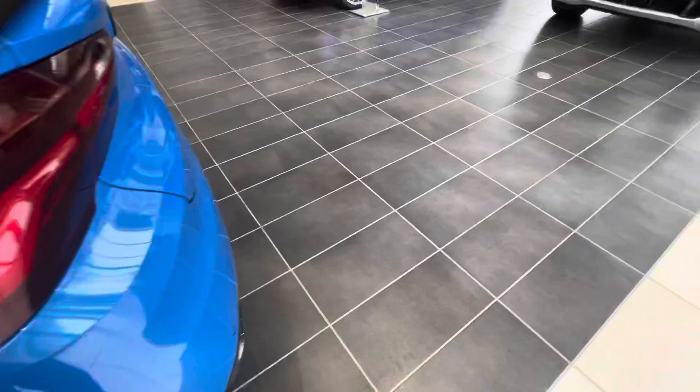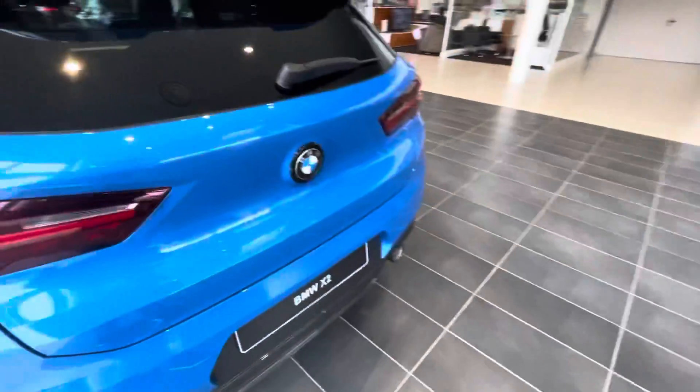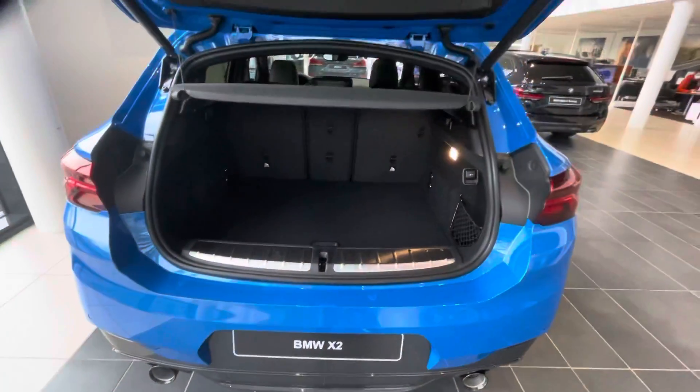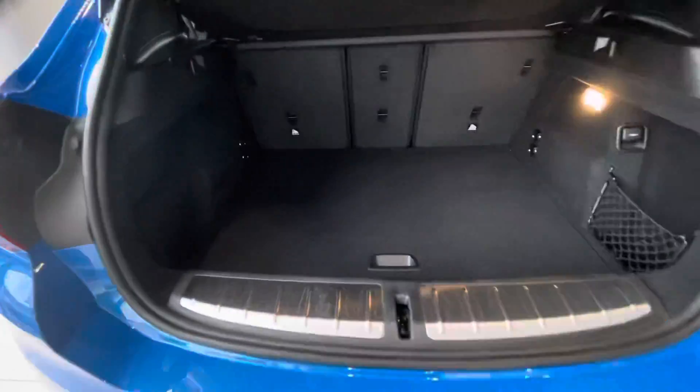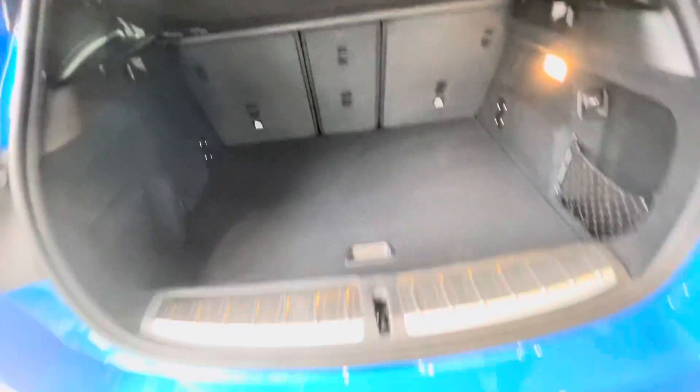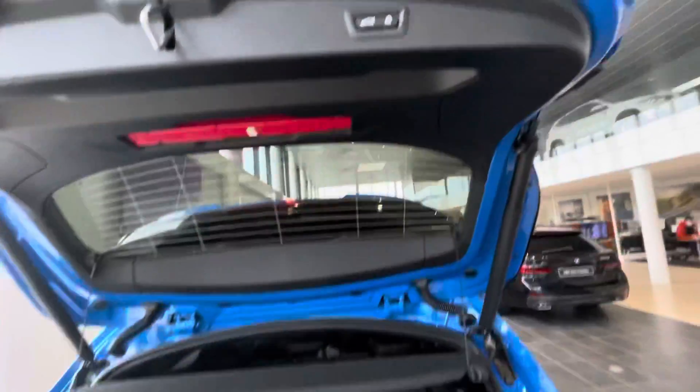The boot — can I open the boot? Yes. This is the size of the boot. You can pack your things in here. Thank you.